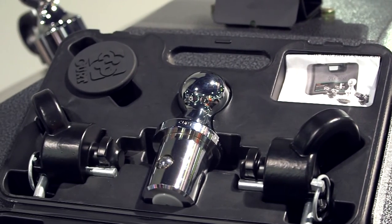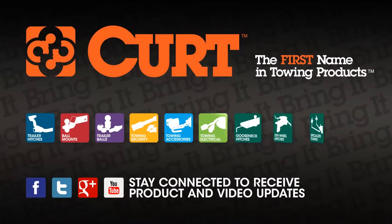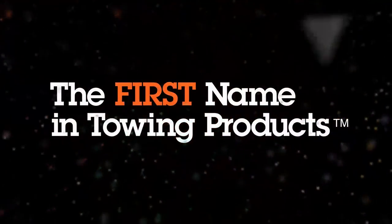Get more information today from your Curt representative. Curt, the first name in towing products.